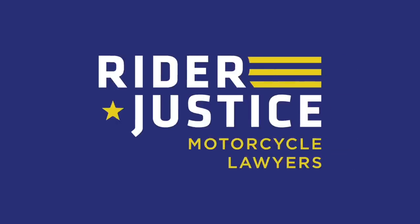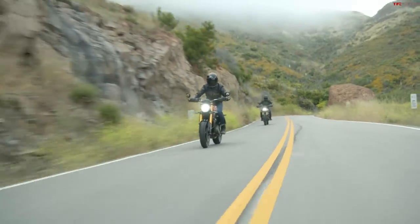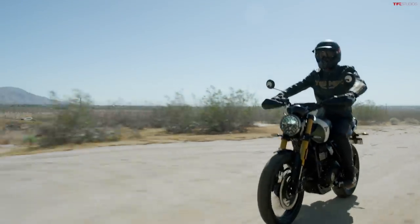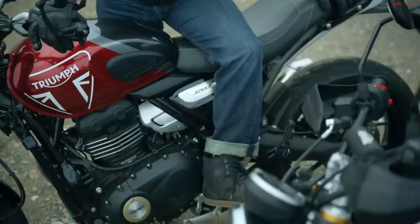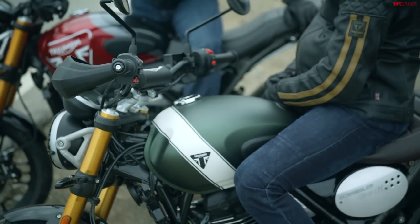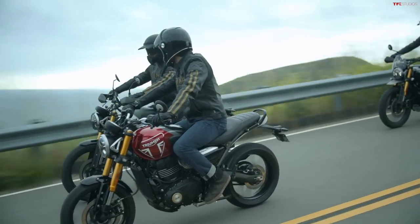Alex here from TFL Bike sitting next to Case, and we are finally back here in town. We can cover some news that came across our desk that we just couldn't leave alone, because Triumph just came out with two really cool, potentially affordable new motorcycles. We wanted to cover this but we've just been so busy — it took us a couple days to get to it, but we're not going to let this slip on by. This is pretty big news.